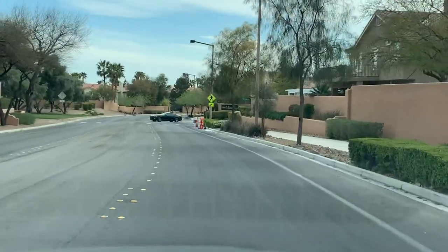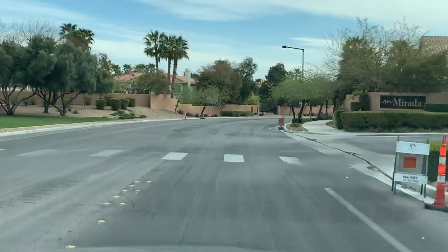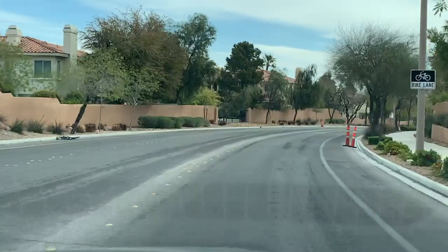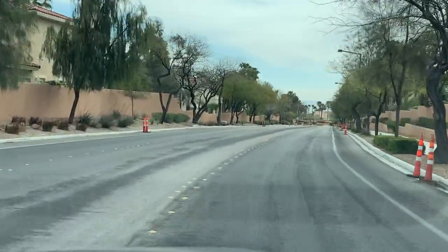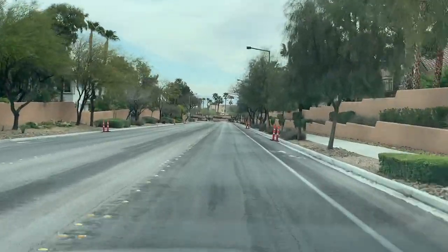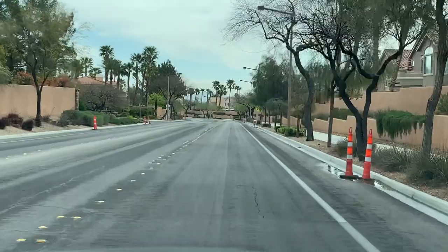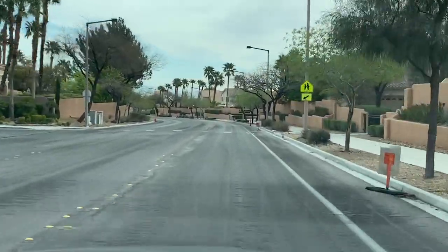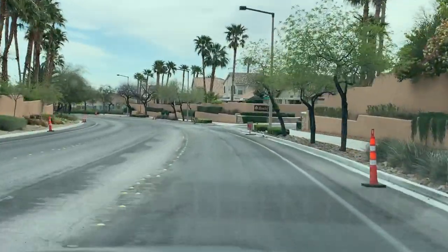There are several gated communities here and about 11 to 15 different subdivisions. I actually lived in this village for seven years and really enjoyed it. I lived in a subdivision called Sedona for seven years, and we lived in Bonita Canyon for the first year renting. Back in 2009 when the market crashed, we bought a home here in the Pueblo Village. The good thing is you still have access to all the Summerlin amenities.